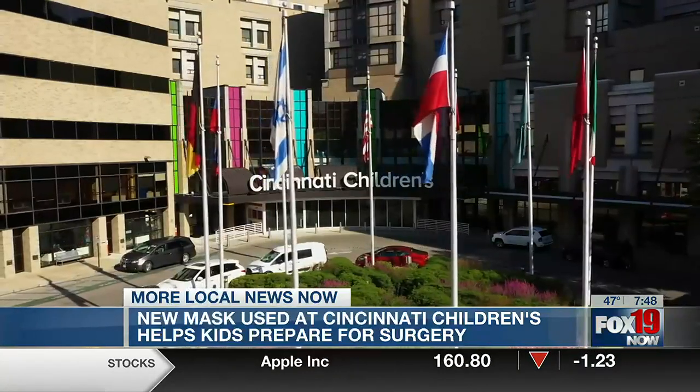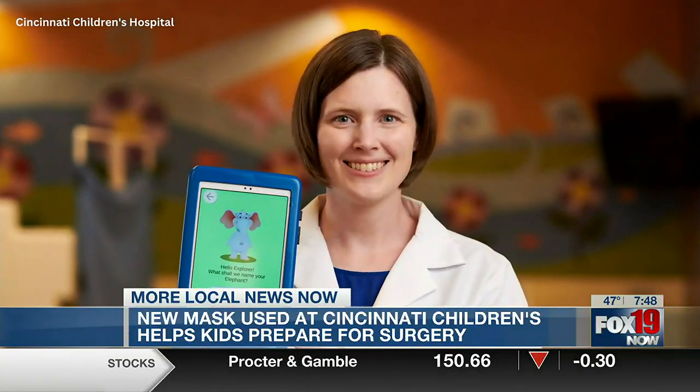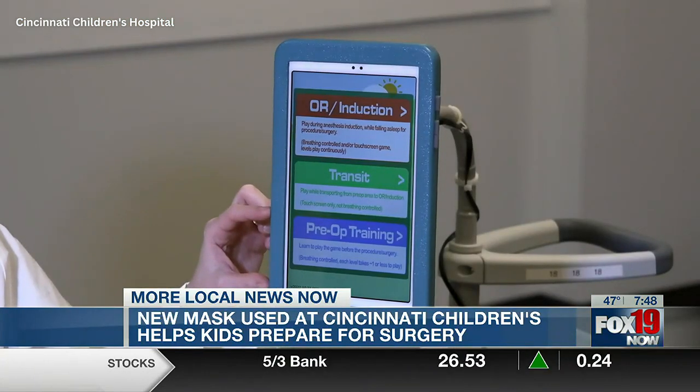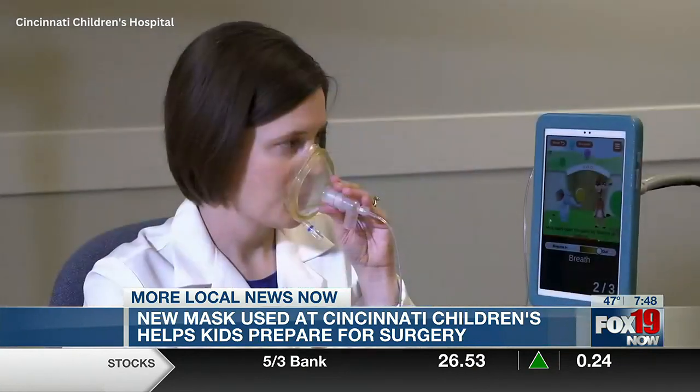The hospital has collaborated with the Cincinnati Children's Innovation Ventures team and the Ohio Third Frontier Technology Validation and Startup Fund to prototype, create and test the app. And so if there's an intervention that's simple and fun and easy to make this all much better for kids, that's really the goal.